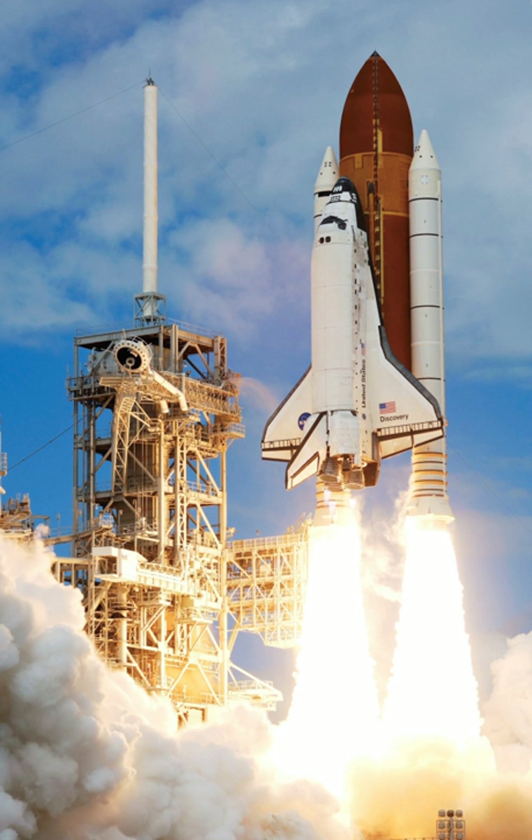The SpaceX Falcon 9 rocket has a reusable first stage and expendable second stage, and is currently in use for the NASA Commercial Orbital Transportation Services program and commercial satellite launches. Additionally, SpaceX is developing the fully reusable BFR for manned interplanetary missions. Scaled Composites have flown two prototype sub-orbital spaceplanes for Virgin Galactic, while the Blue Origin New Shepard rocket has recoverable first stages and capsules but is only capable of suborbital flights.